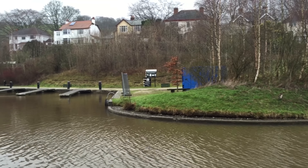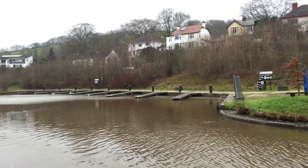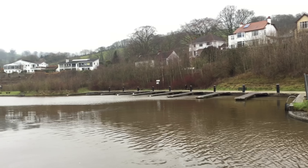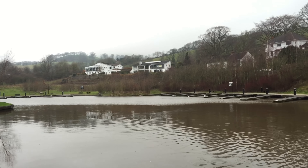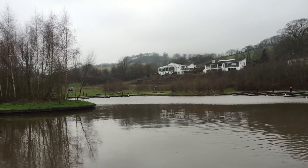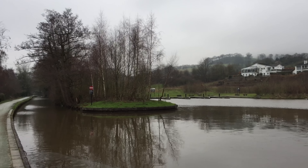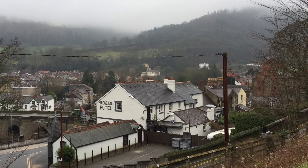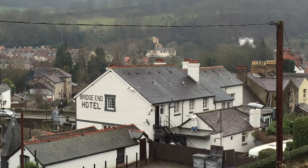This is the top end of Llangollen — the final basin and turning point. As the camera pans around you'll see the canal does carry on past here, which would take you up to the Horseshoe Falls. I'll leave a link in the description to a video about the Horseshoe Falls, which actually feeds water into the canal, but it's definitely not the sort of place you want to take a narrowboat — that's for the horse boats.